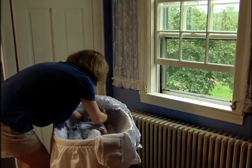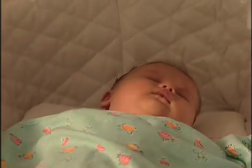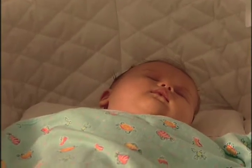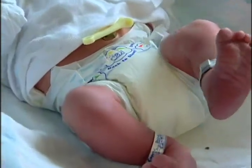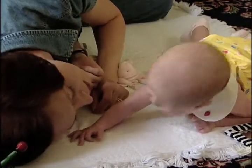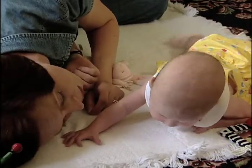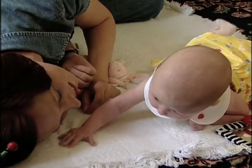The risk of sudden infant death syndrome, or SIDS, is reduced by as much as 70% when babies sleep on their backs, especially during the first six months of life when the risk is highest. Remember the phrase 'back to sleep' and you will automatically place your baby in the safest position for sleeping.